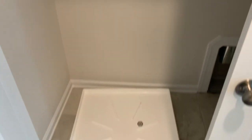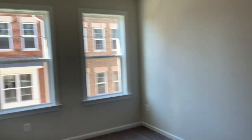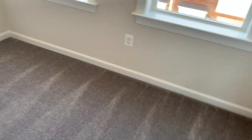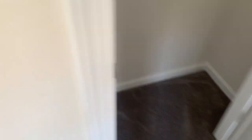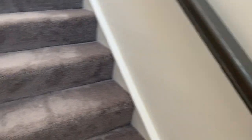Everything here in this home is included. What do you guys think so far about these townhomes here at Lennar College Park? I would love to hear your feedback in the comment section below.